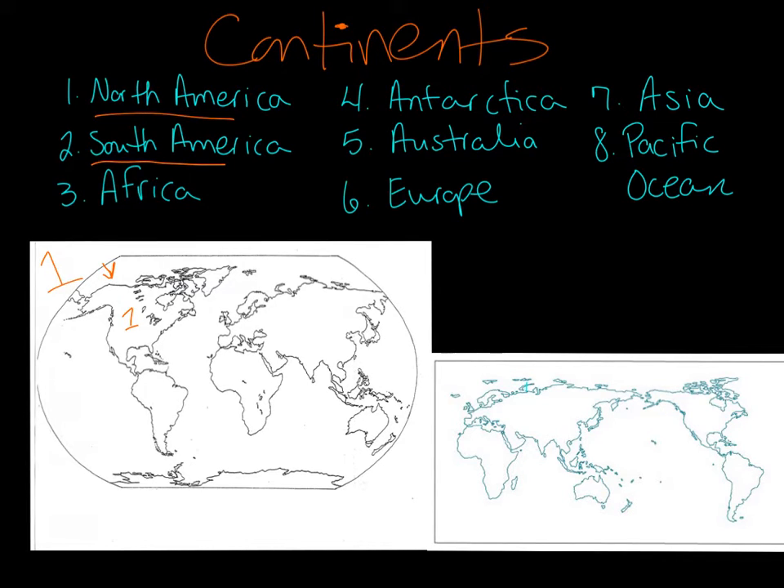Can you find South America? Great job. South America is here, so I'm going to put a number two. What about number three, Africa? Can you find Africa on the map? Great job. It's right across from South America, number three. This is Africa — it kind of fits right here in this section, like a puzzle.